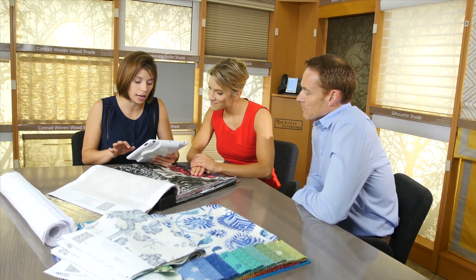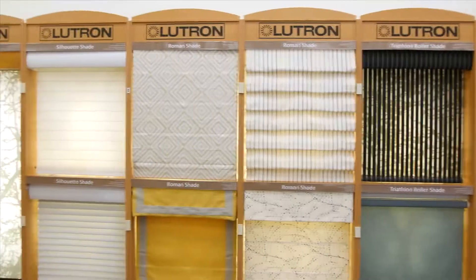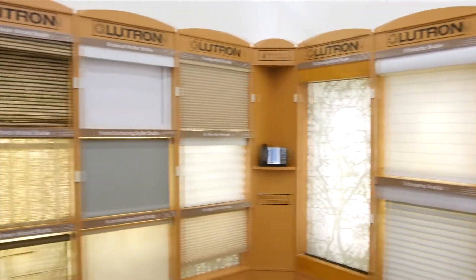They'll guide you through the selection process and help you design striking window treatments, reupholstery, slipcovers, pillows, and cushions. Our showroom features the area's largest display of designer fabrics and the nation's largest selection of motorized window fashions.